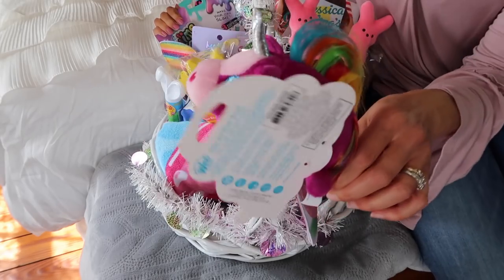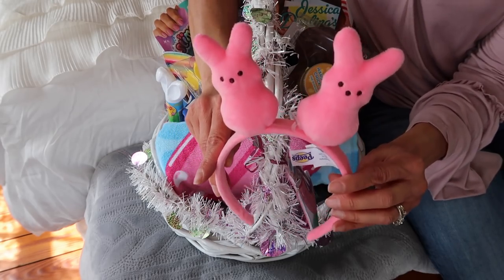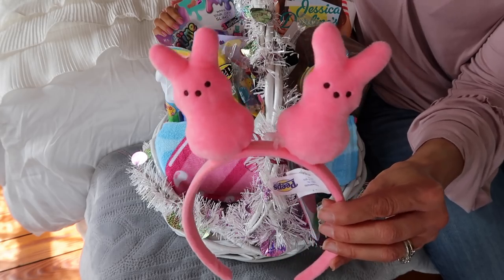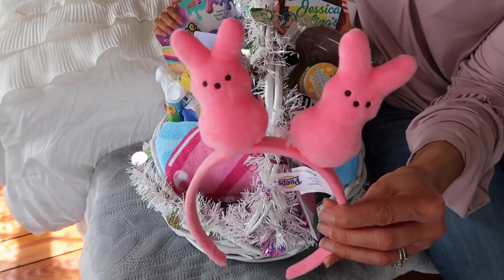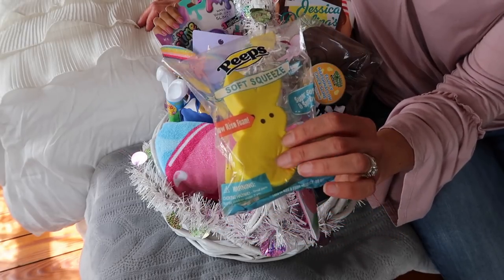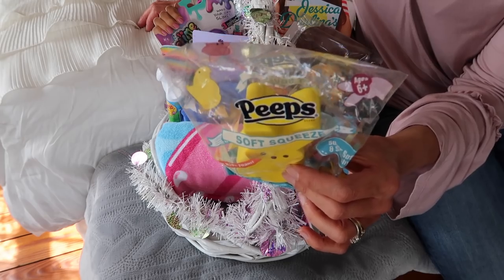My daughter Madison is obsessed with headbands, and I thought this one was perfect for Easter — it has little pink bunny peeps. I can totally see her putting these on Easter morning and wearing them through spring break. She has been wearing themed holiday headbands for a few years now and really loves them. Here is also a yellow bunny peep squishy — it's that slow-rise foam again. My daughter really loves squishies, so I thought she'd love this one in her Easter basket.